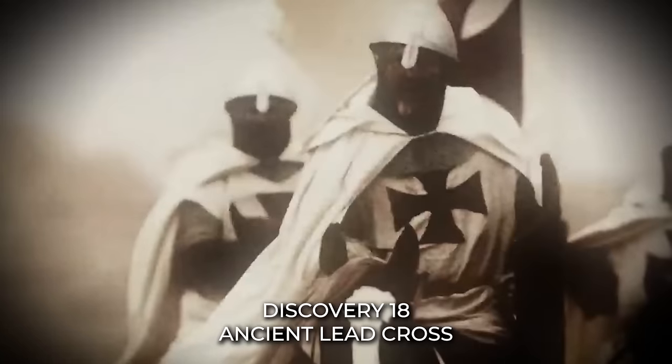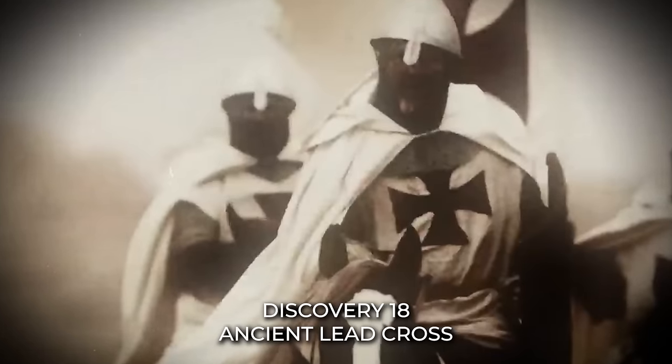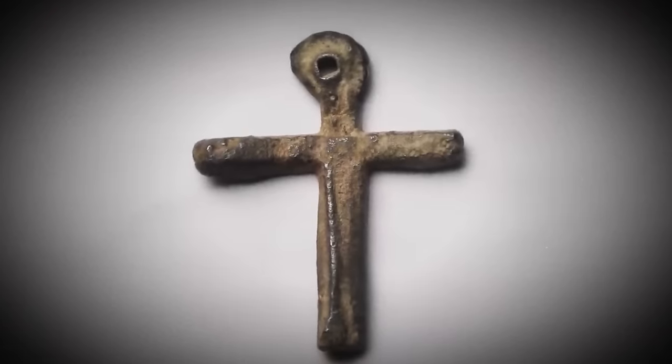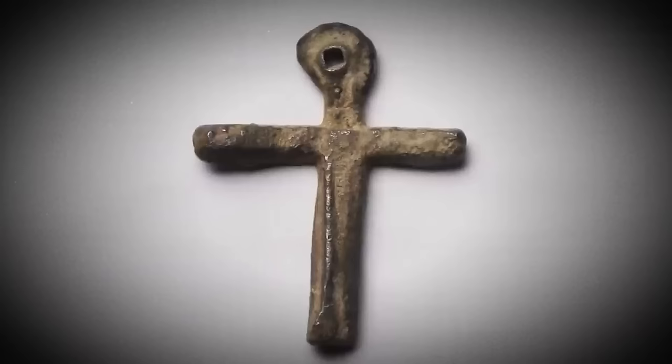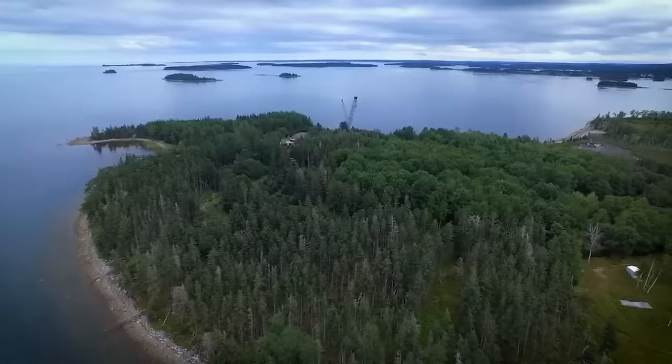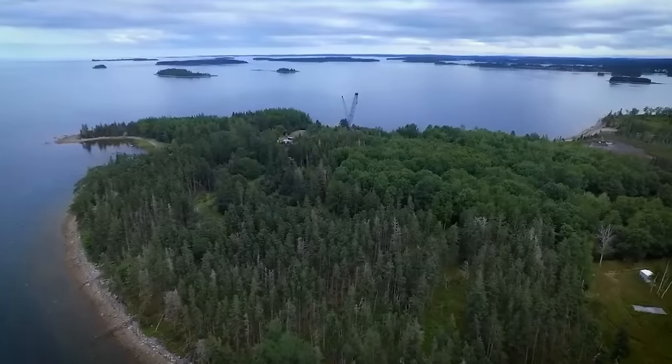Discovery 18: Ancient Lead Cross. In the pivotal fifth series of their Oak Island journey, a momentous discovery occurred. Imagine the profound impact of unearthing an ancient lead cross, a relic that held the potential to reshape history. This remarkable artifact hinted at the possibility of legendary visits by the enigmatic Knights Templar to the shores of Nova Scotia, and the Lagina brothers were on the verge of unlocking ancient secrets.